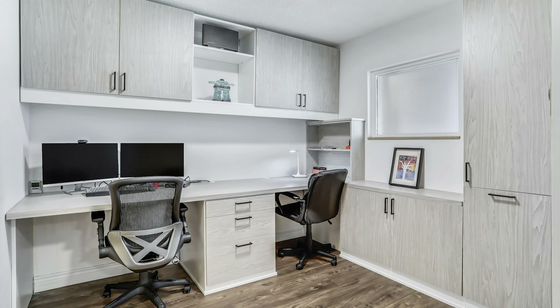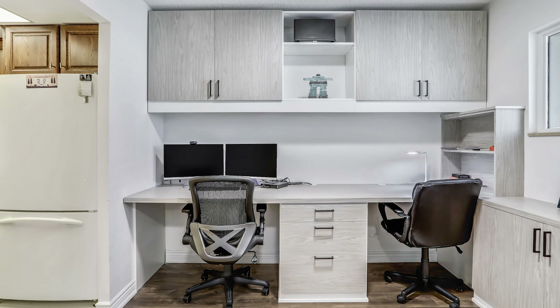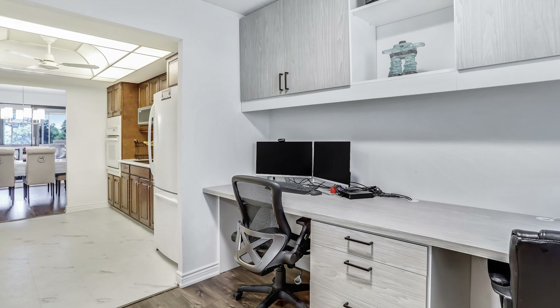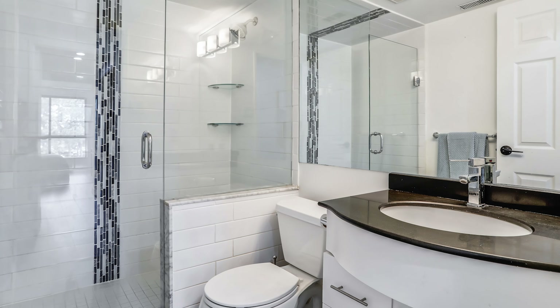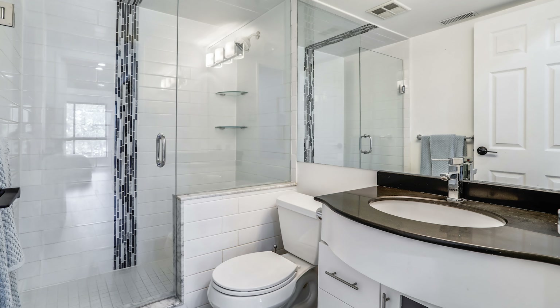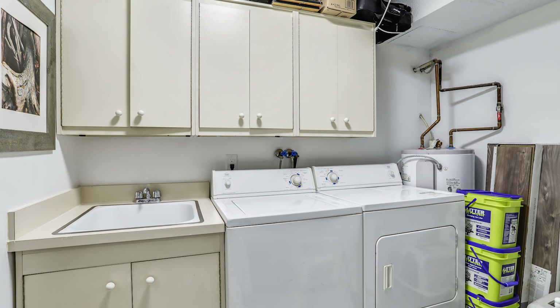The den hosts a custom-built office perfect for working from home, and additional storage is found throughout. The completely renovated main bathroom boasts a European-style shower with artistic mosaic tile. The laundry room offers a sink and extra fridge for convenience.